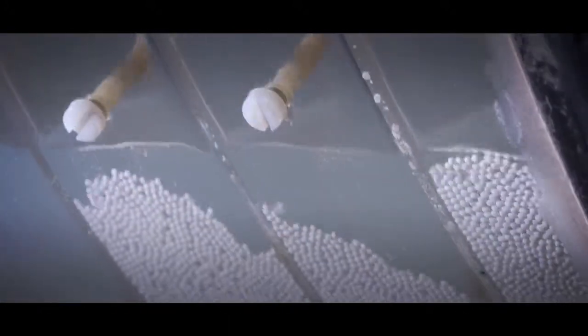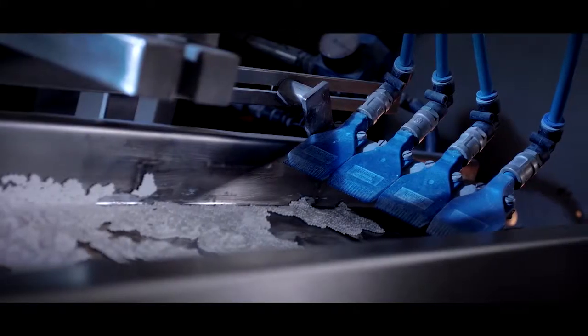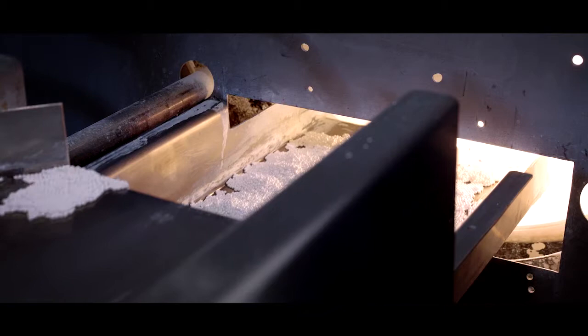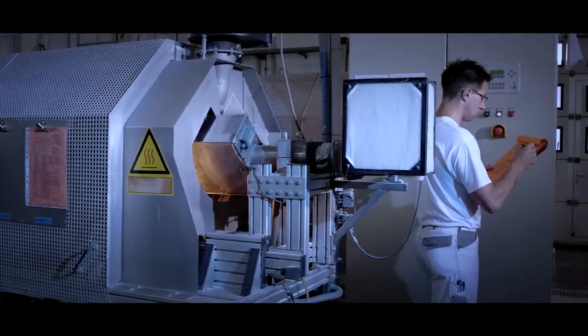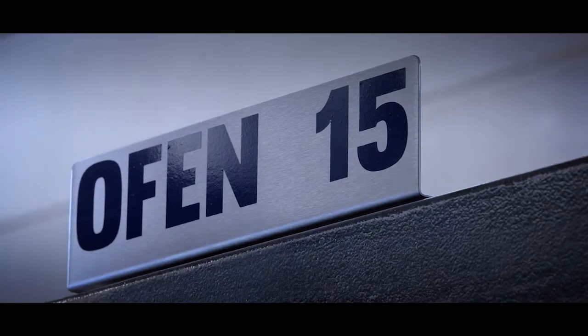The ceramic beads are then cleaned and dried. For maximum strength, the Zilli beads are hardened in high-temperature ovens.